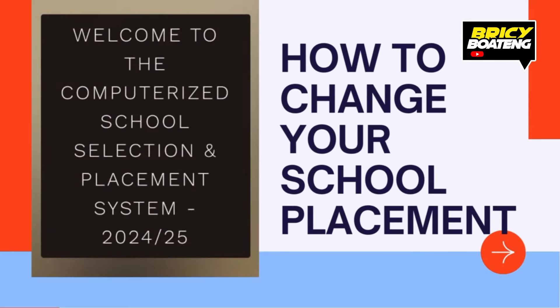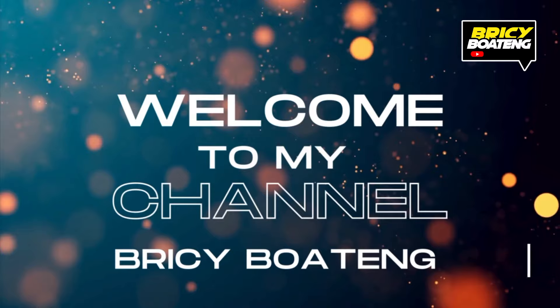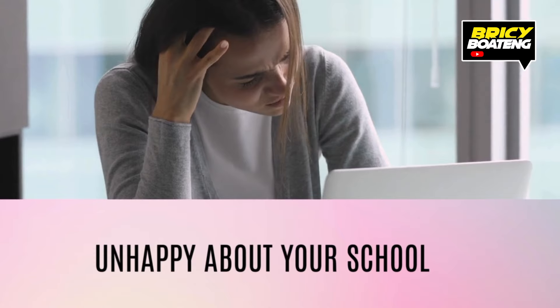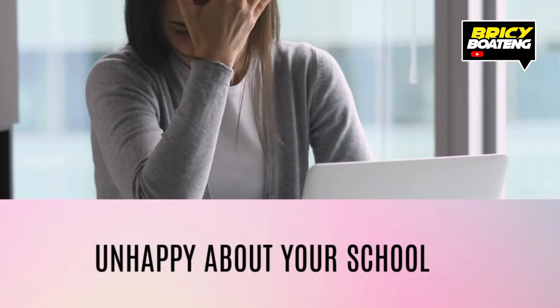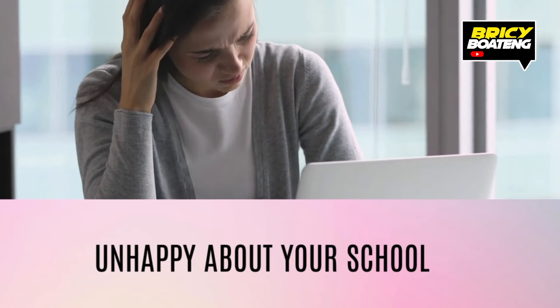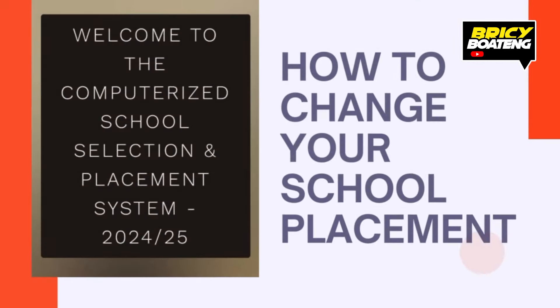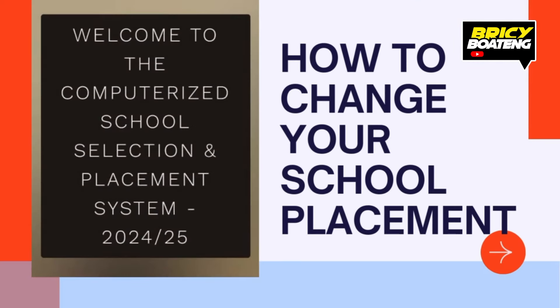Hey everyone, welcome to today's video. My name is Bryce Boateng. Subscribe to my channel for more updates on education matters. If you're not happy with your school placements or you're looking to switch, then you are in the right place. In this video, we are going to cover everything you need to know about school placement in Ghana, how it works, and the steps to change your school or program if you need to.